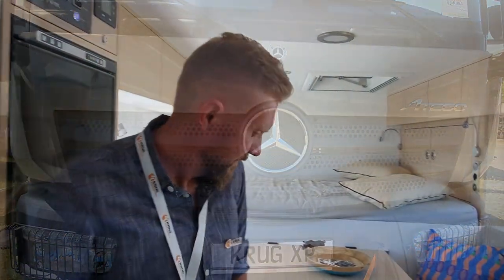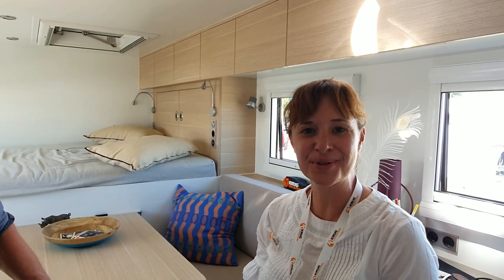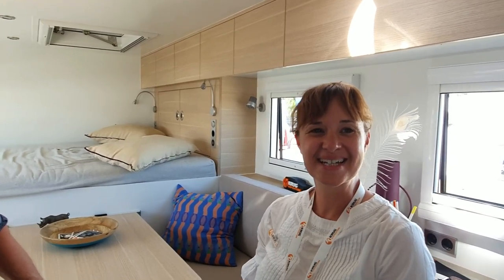So this is Slava. Hello. And this is Miriam. Hi and welcome to Krook Expedition Project Rhino. What can you say about the inside of this vehicle?